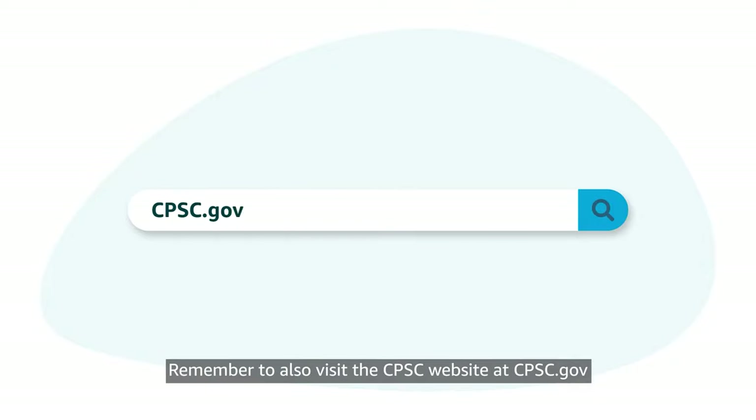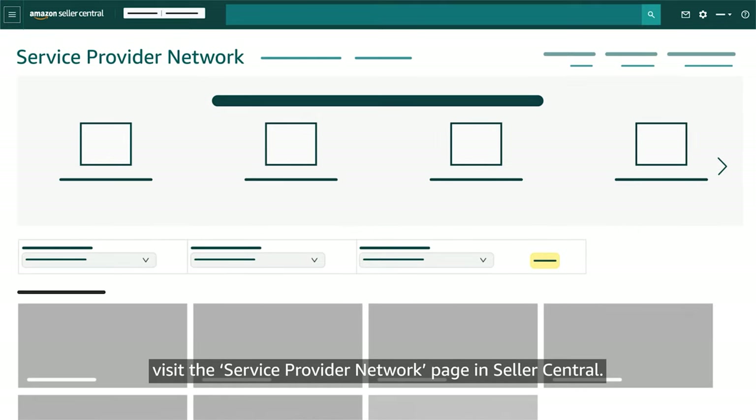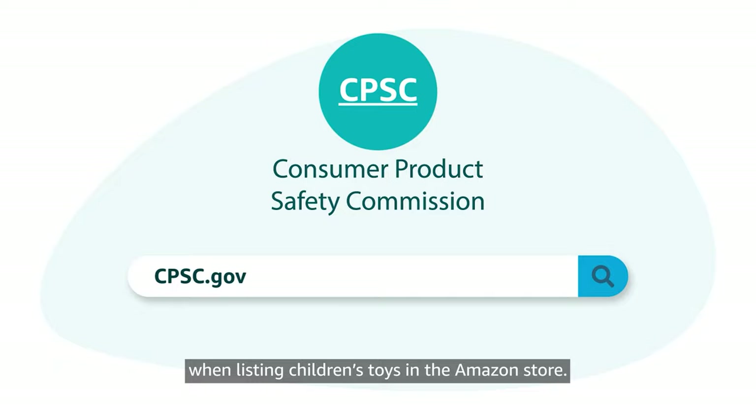Remember to also visit the CPSC website at CPSC.gov for a list of their accepted labs. Some labs provide special Amazon rates for testing. To find more information about these providers, visit the Service Provider Network page in Seller Central. The CPSC's website is a useful resource when listing children's toys in the Amazon store.